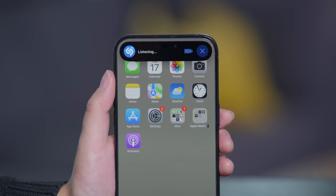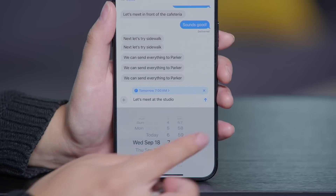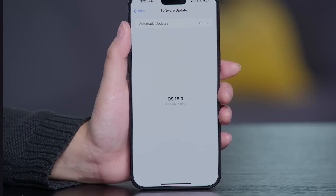iOS 18 is here and it's got tons of new features for your iPhone. You may have already heard about the ability to change app icon colors and schedule texts, but this update also brings some hidden gems that are just as cool. iOS 18 is available for the iPhone XR, XS and later, so you don't need a new iPhone 16 to try it.